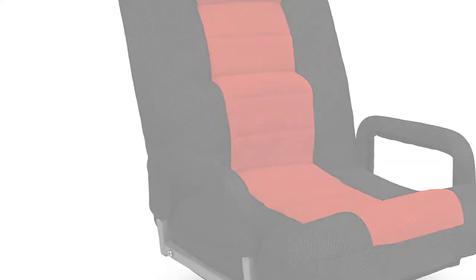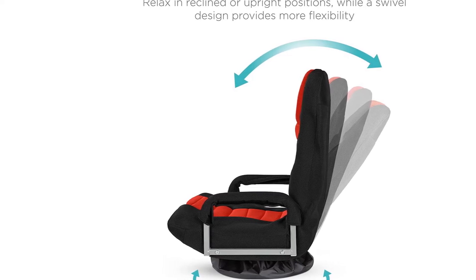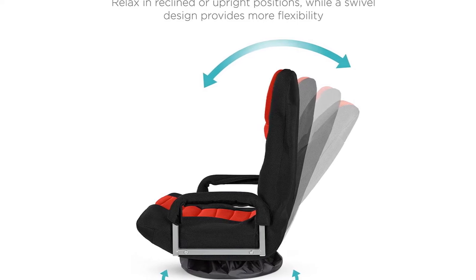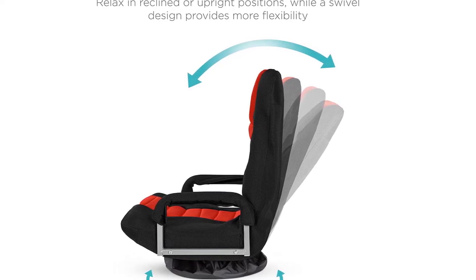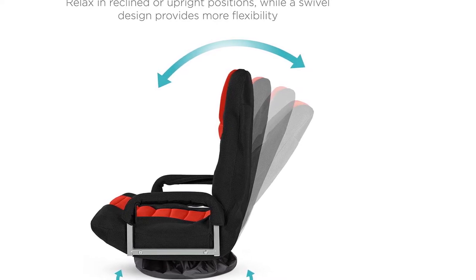We felt the packaging material of this chair can be improved, as it's much weaker than that of other models. This naturally makes the chair more prone to damage during delivery. So if you are apt for this model, ensure that you check the product soon after it arrives.